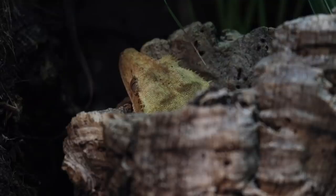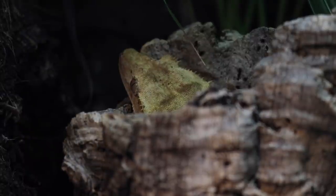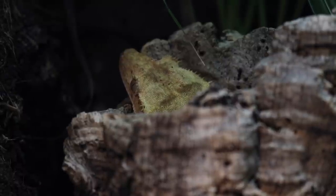Poking his head out of this cork round here is Dorito, one of my crested geckos. Out of every animal I currently own, Dorito was actually the first reptile that I ever got, and he has just been such a great gecko ever since — very, very good. Like all my other cresties, 10 out of 10 gecko.